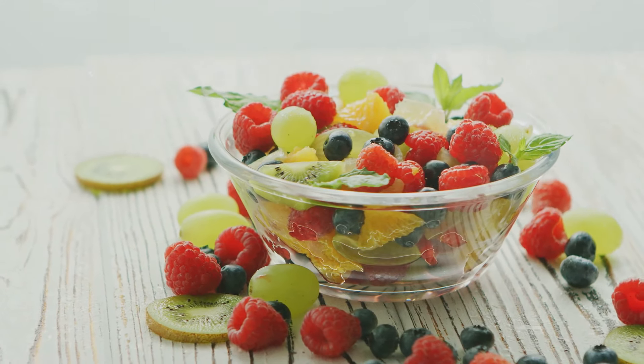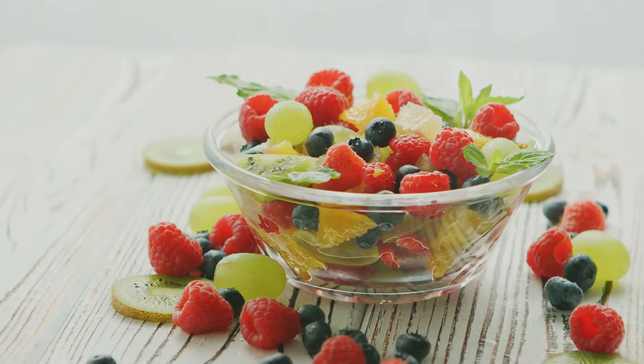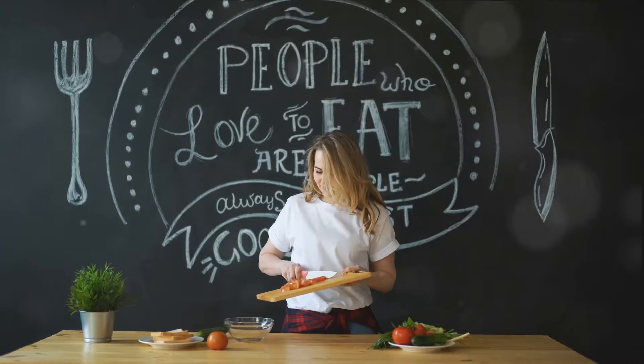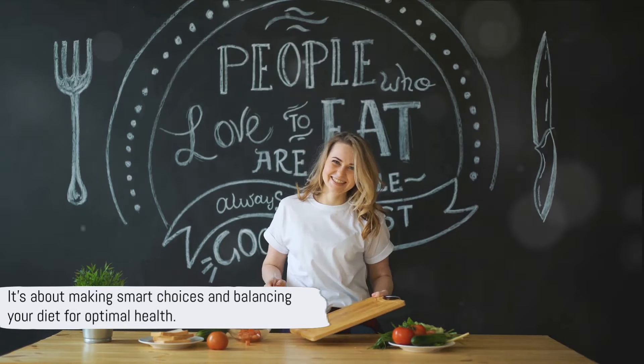If you're looking for a sweet, juicy fruit that won't spike your blood sugar levels, berries might be a better choice — they're low in sugar, high in fiber, and packed with antioxidants. It's best to consume watermelon in moderation or opt for lower sugar alternatives. Remember, managing diabetes doesn't mean depriving yourself of the foods you love. It's about making smart choices and balancing your diet for optimal health.